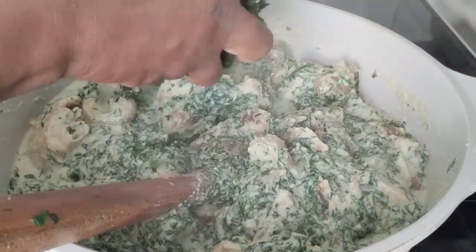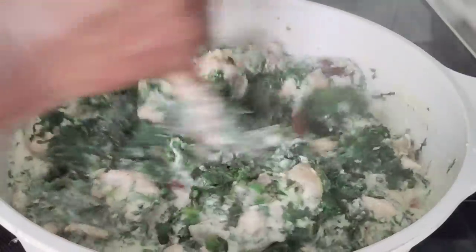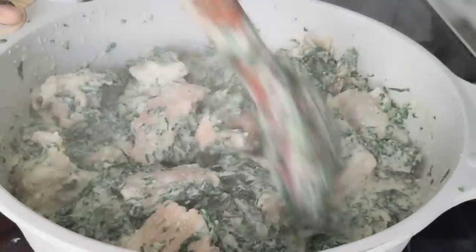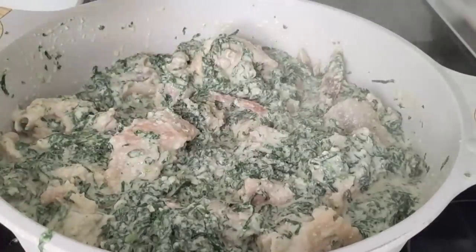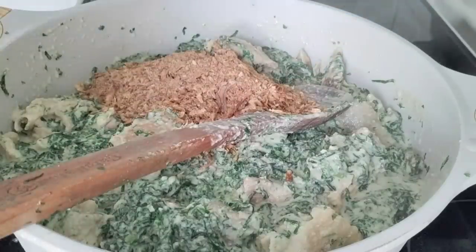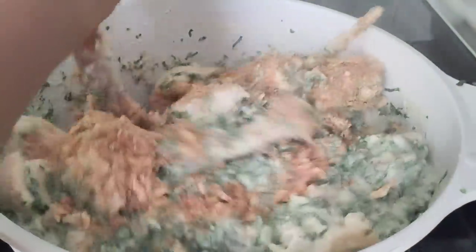I'm going to add a little bit more bitter leaf and that's it. Mix very well because sometimes the bitter leaves form like a ball and sit somewhere you don't notice. Try to mix it very well. After you mix, we're now going to add the fresh fish and mix again.